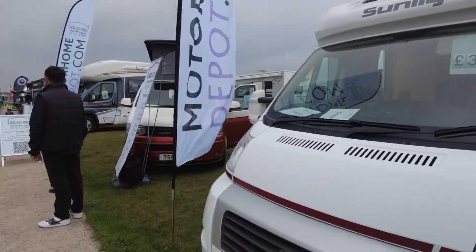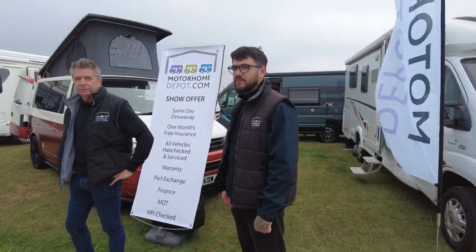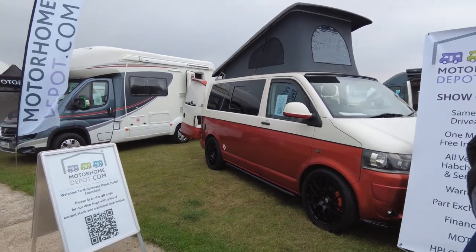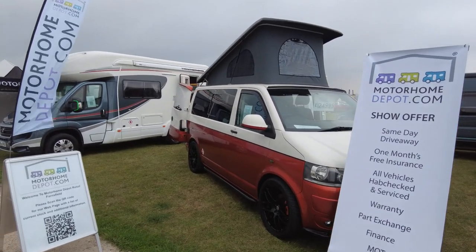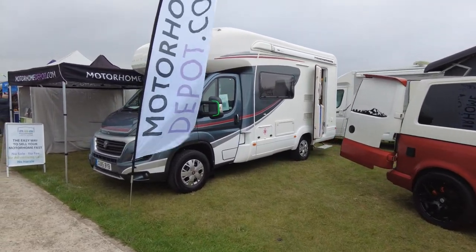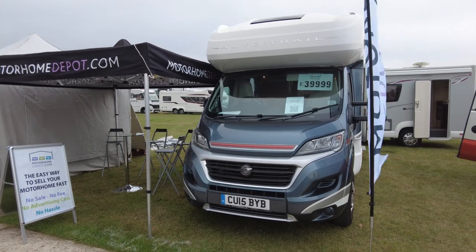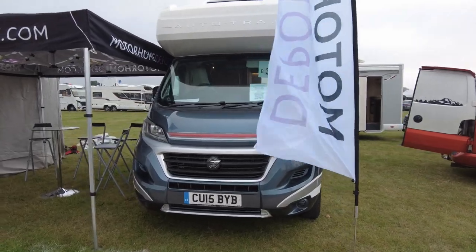MotorhomeDepot.com — a selection of motorhomes. There's a Sunlight, a Volkswagen with a pop top at £25,000, and an Auto Trail. So if you're looking for those, head to motorhomedepot.com.